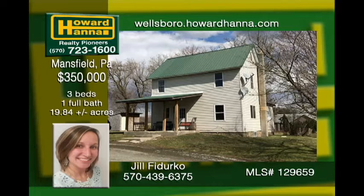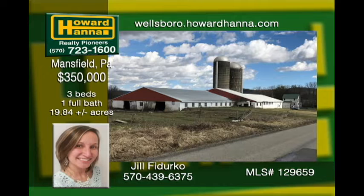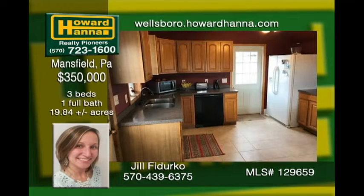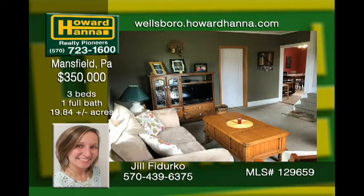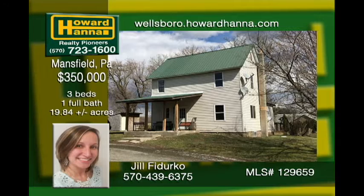Don't miss out on this three-bedroom updated farmhouse on almost 20 acres with a 12,000 square foot barn. Plenty of space to convert in the full unfinished basement. The property is level with close access to town, creating a great opportunity for direct sales from your land. Current owners operate a dairy farm on the property. Oil, gas, and mineral rights convey, so set up your appointment today.